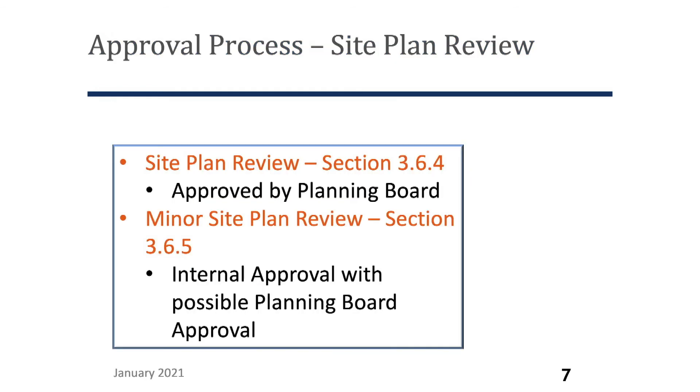Also, any alteration to a site plan special permit in the current process requires a modification by public hearing with the planning board. Moving on to the approval process: section 3.6.4 of the proposed zoning bylaw provides the procedural requirements for site plan review, including details on waiver request requirements and the planning board review criteria. An application would be submitted to the planning board for public hearing as stated in this section. For minor site plan review, this is covered in section 3.6.5 and outlines the procedural process and application requirements.